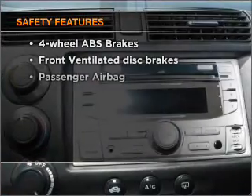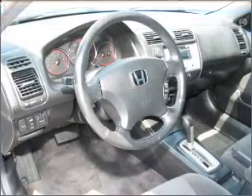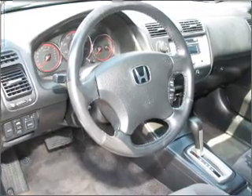And for your peace of mind, the following safety equipment is included: front ventilated disc brakes and passenger airbag. Our website offers more information on all of our vehicles. Call us today to start test driving.